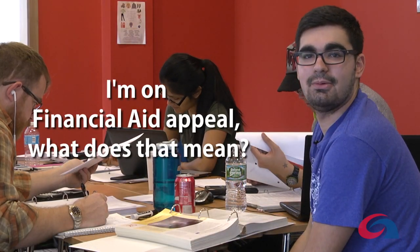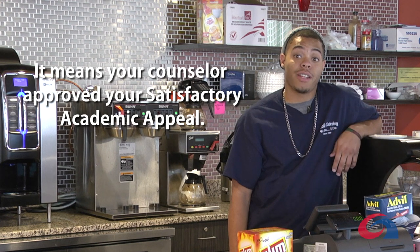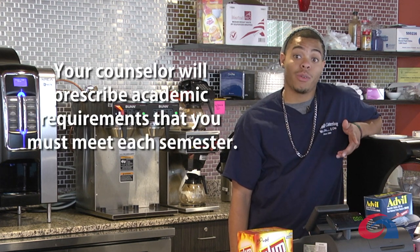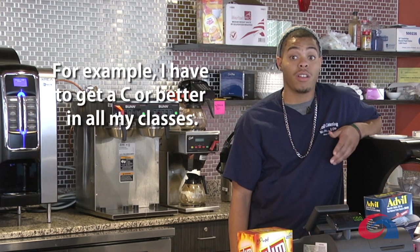I'm on financial aid appeal. What does that mean? It means your counselor approved your satisfactory academic appeal. Your counselor will prescribe academic requirements that you must meet each semester. For example, you have to get a C or better in all of your classes.